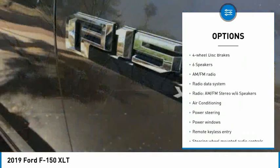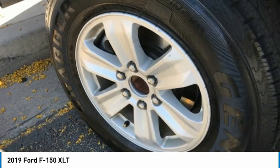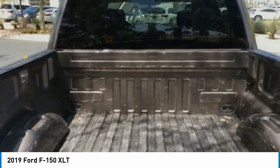Rear step bumper, remote keyless entry, fog lights, speed control, front wheel independent suspension, four wheel disc brakes. Your new ride is just a phone call away.